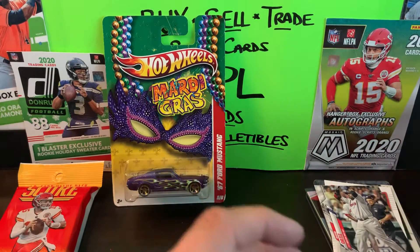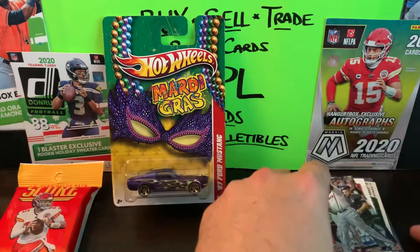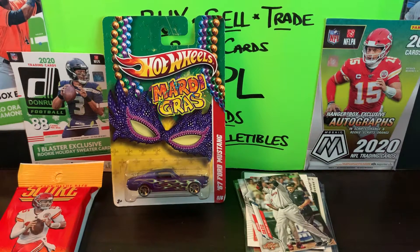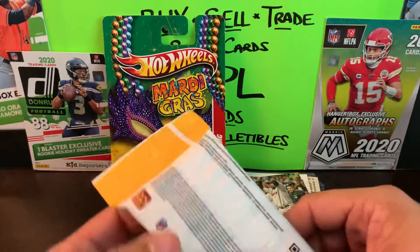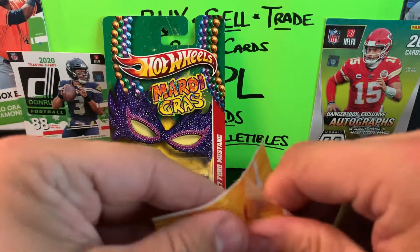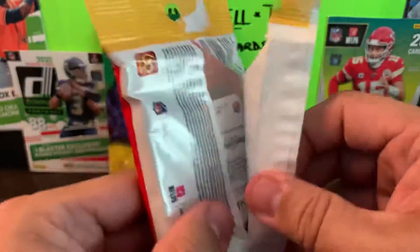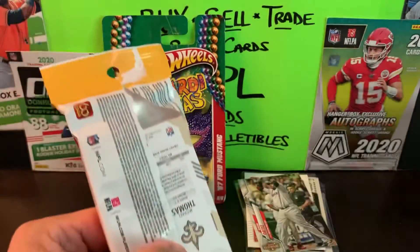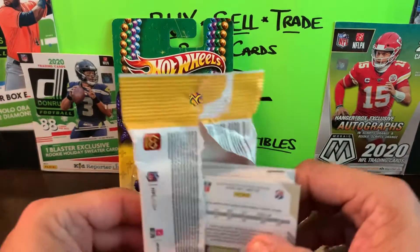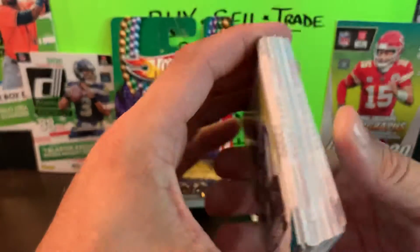I'll say it again - thanks Ray, that's a sweet package of cards and an unexpected Hot Wheels car. I'll hit you back up with something - I know I've got some stuff here I'm saving for you, so you'll see something in return down the road. Now I'm gonna get into this retail package of Score football cards and see if I can pull a Mac Jones - I don't have any of his cards and I'll be looking for him.